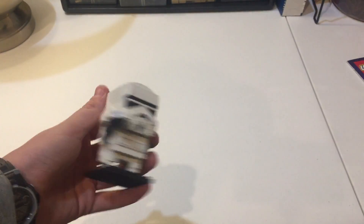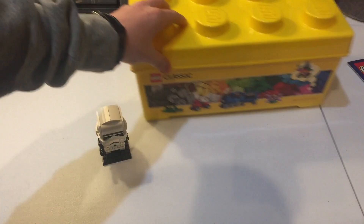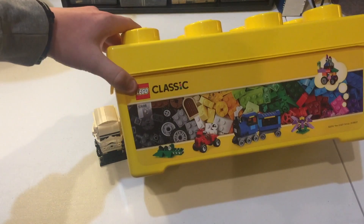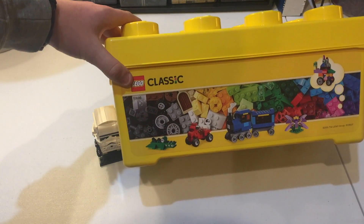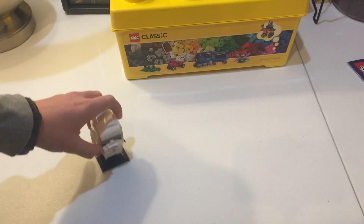It's actually my first Brickhead — it's pretty cool. I built it and I'll probably have a short review on that soon. Then we got this, which I already sorted all the pieces out from — it's the Classic Creator box set, 10696. It's a pretty dope set, comes with a lot of cool pieces. I just parted it out but I'm very happy to have it.